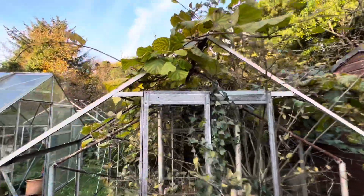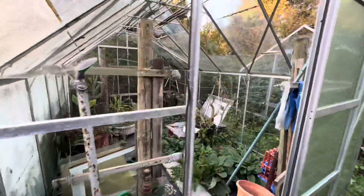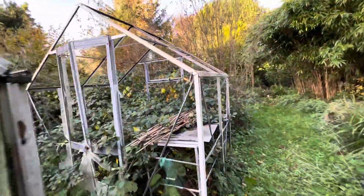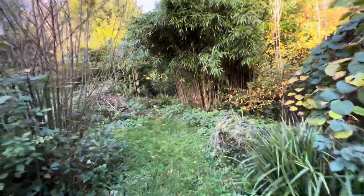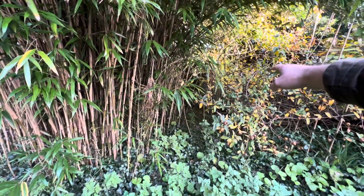This is a kiwi vine, and as you can see it's really wide. There's a nice big greenhouse and a chicken coop in there. There's another greenhouse frame as we go down here, so it's about five to six meters through there.